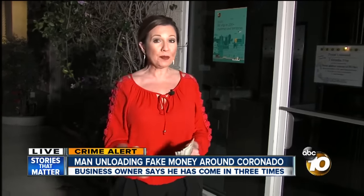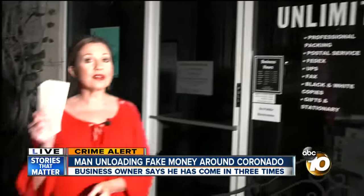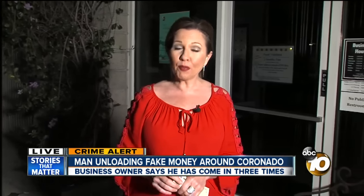This guy's in his 20s and he's pretty bold. He has hit Postal Unlimited here three times with a lot of fake bills. He's also hit a clothing store down the street. People around here think there are many more victims.